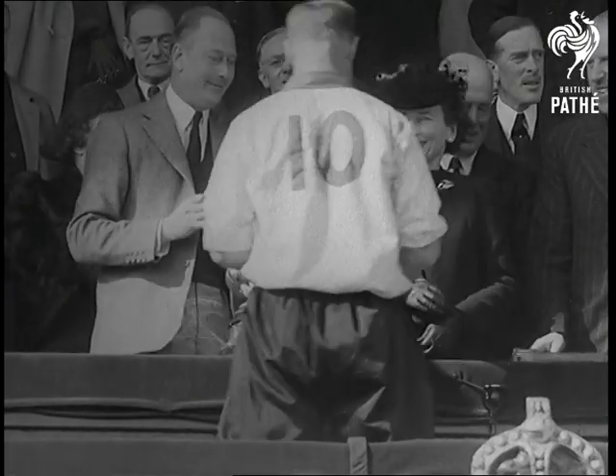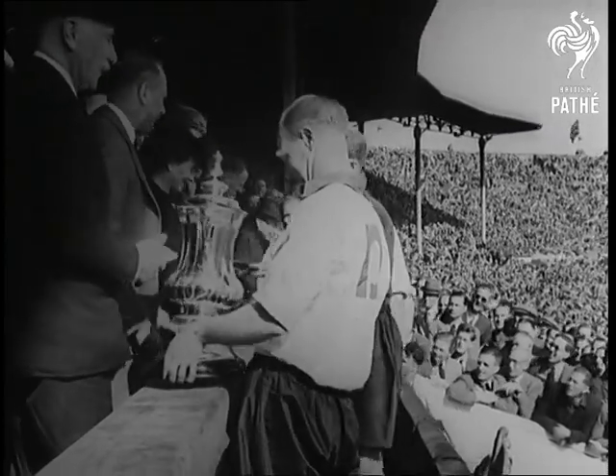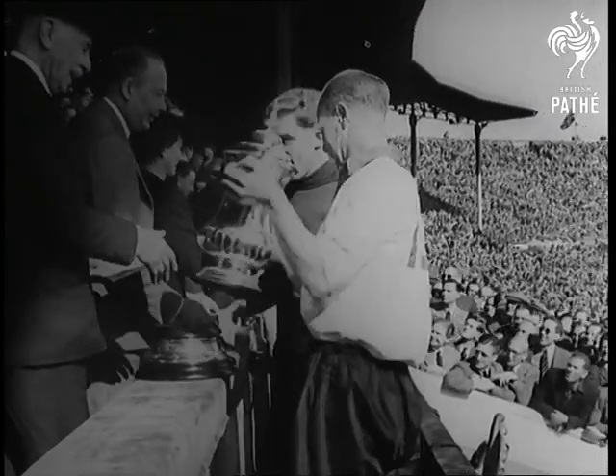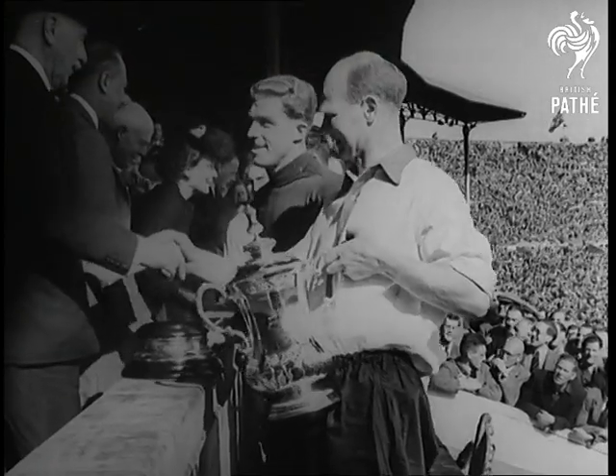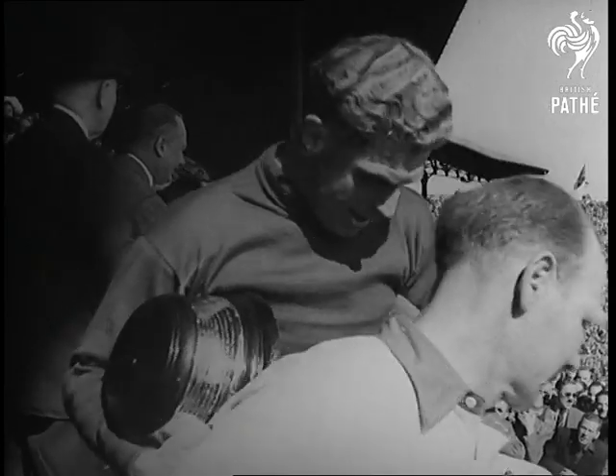The London team follow their leader. Not so long ago they were in the third division. They made headlines in a two-season climb into Division One. Now they've notched one more club record by winning their first FA Cup. And that's the way it went at this year's cup final.